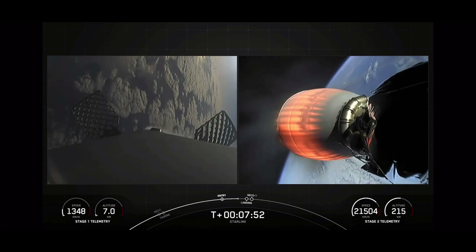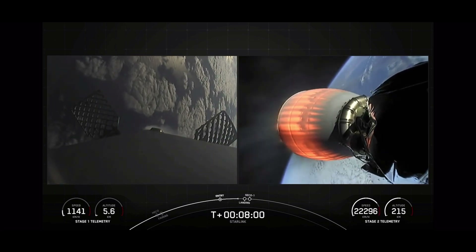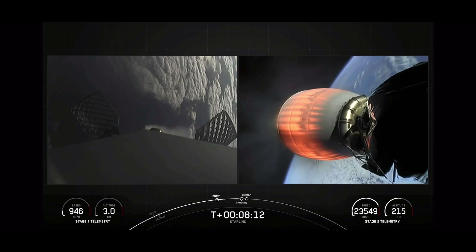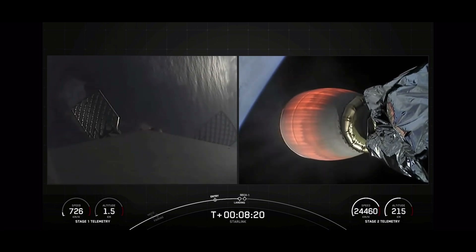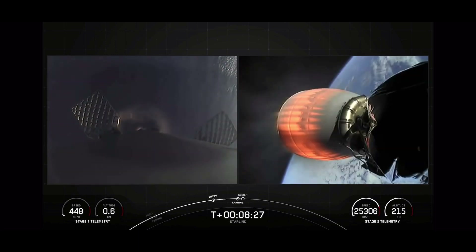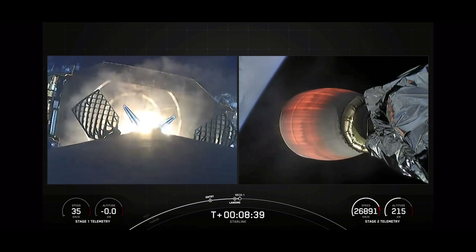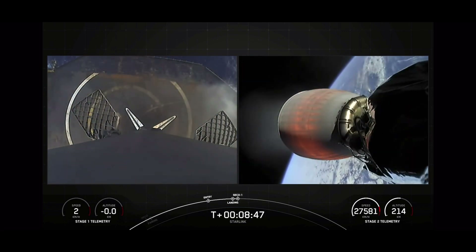Stage one transonic — the first stage is traveling near the speed of sound. We've got a few events coming up: first will be the landing burn on the first stage, and during that burn we'll also hear SECO-1 on the second stage. Terminal guidance. Stage one landing burn started — a single Merlin engine on the first stage. We expect to see the landing legs deploy shortly. Stage one landing leg deploy. Stage one landing confirmed — successful landing of Falcon 9's first stage.